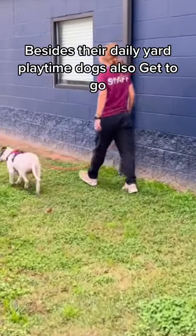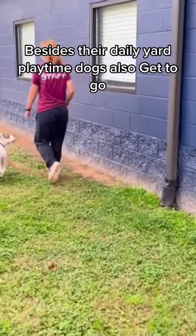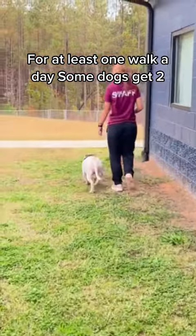Besides their daily yard playtime, dogs also get to go for at least one walk a day. Some dogs get two.